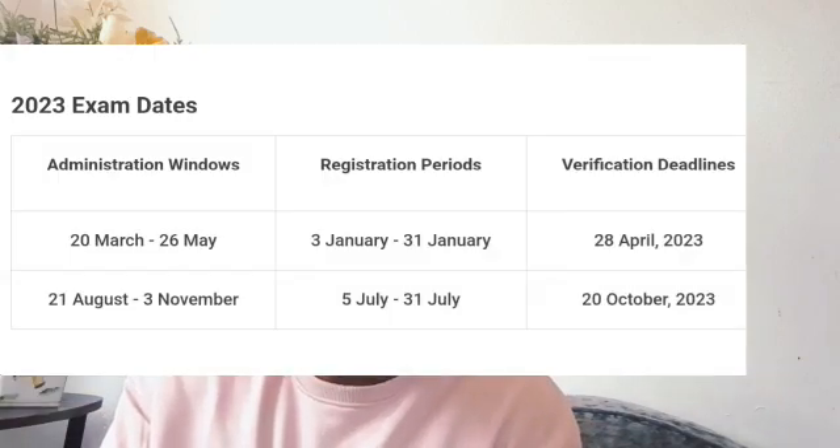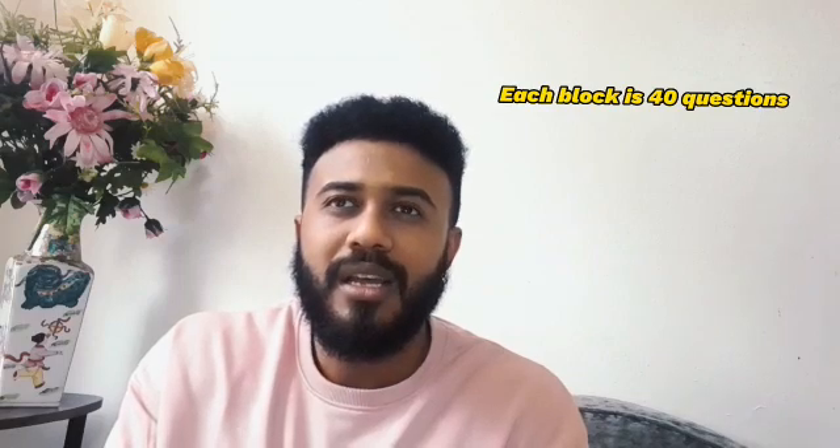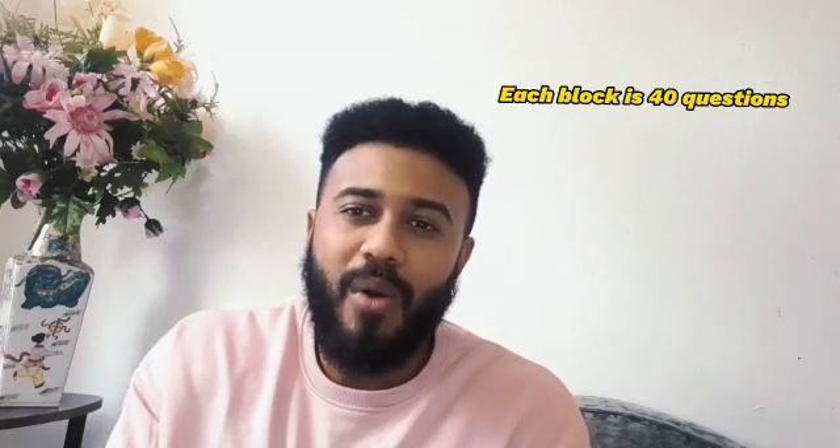Regarding the format: both IFOM Basic Science and IFOM Clinical Science are multiple-choice questions where you choose the best answer. There are around 160 questions total, divided into 4 blocks of 40 questions each, to be answered in 4 hours. You answer the first 80 questions, then have a 15-minute break, then the remaining 80 questions — so two hours, a break, and two hours.